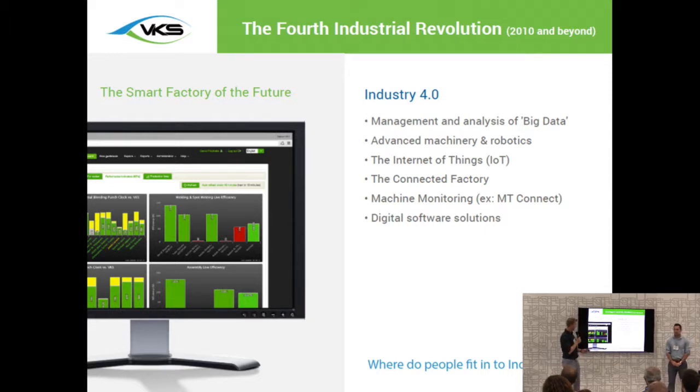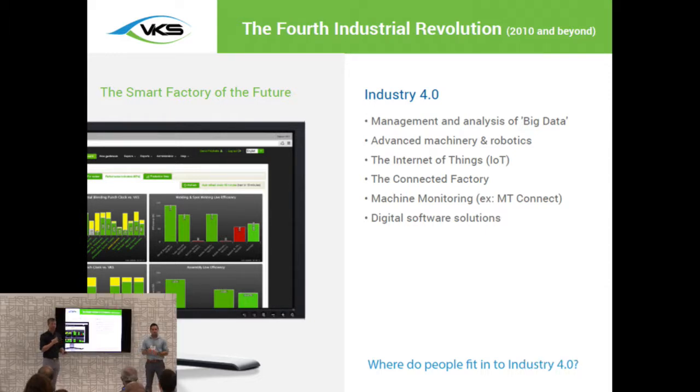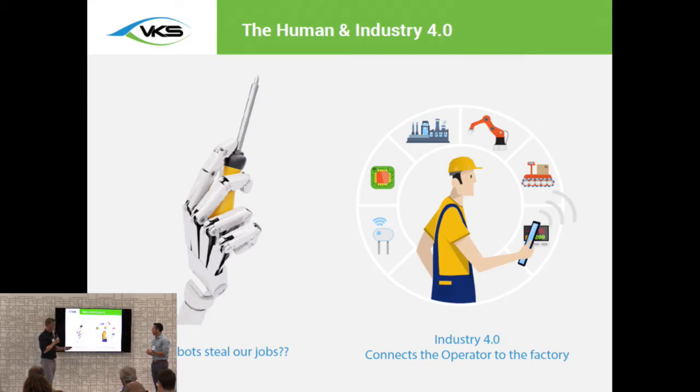Something interesting that comes up is: where do people actually fit in within Industry 4.0? You've got operators on the shop floor today, and some people may think, what is next for the actual human operator within the factory? Naturally, some people are probably a little nervous that robots may come out and start to take their jobs in the near future. We are seeing the beginning of this — robotic companions are coming out within different manufacturing organizations — but anything like that is still quite a ways away from spreading across the whole industry.